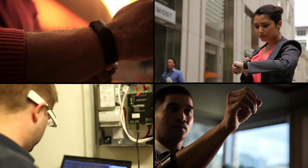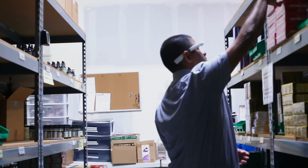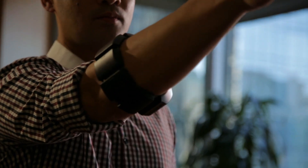Now you can turn everyday natural gestures into innovative business apps for your customers and employees, like automating warehouse management, or analyzing and manipulating data in new intuitive ways.